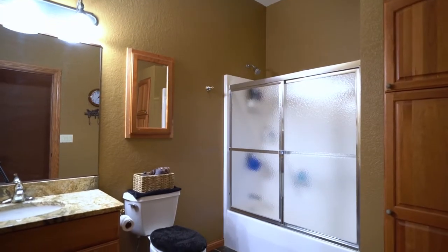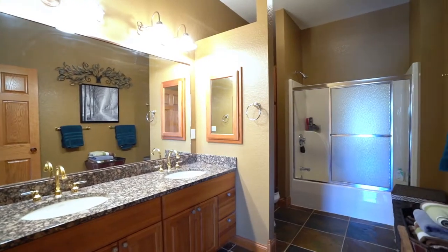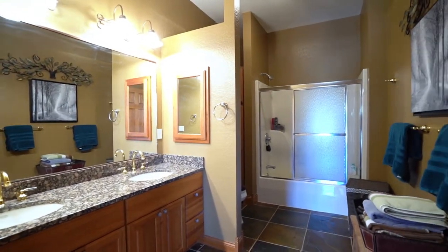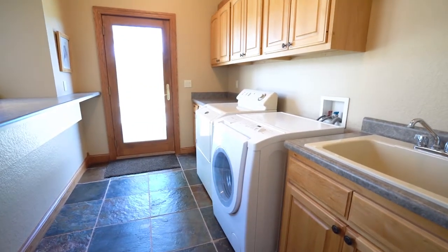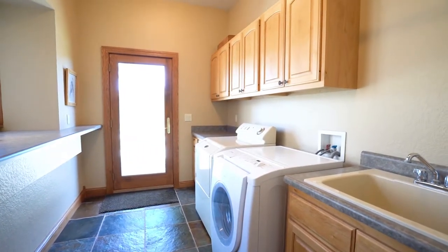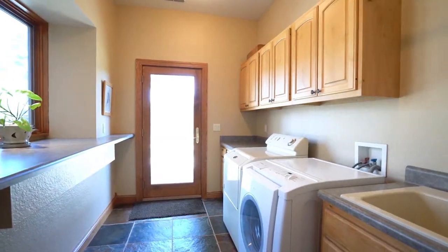Two lower level full bathrooms continue the home's commitment to excellent trimmings with granite countertops and expansive vanities. A large full laundry room provides abundant storage and organizational space as well as a work sink and folding counter and additional access to the courtyard.